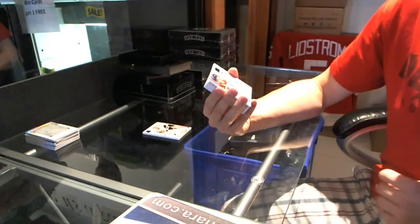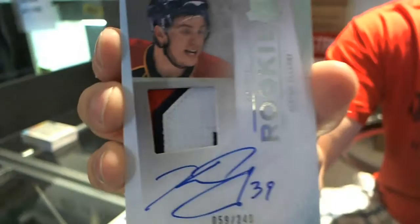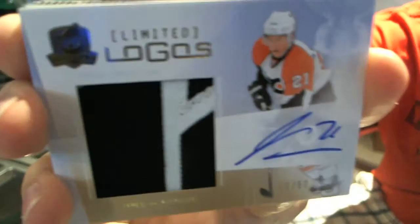We've got a three-color rookie patch auto, number 59 of 249, Keaton Ellerbee. 249 rookie patch auto, Keaton Ellerbee. We've got a beautiful limited logos, number 150, albeit only two colors, James Van Reamsdijk — part of the wing from the Flyers, if you will. 150, James Van Reamsdijk.